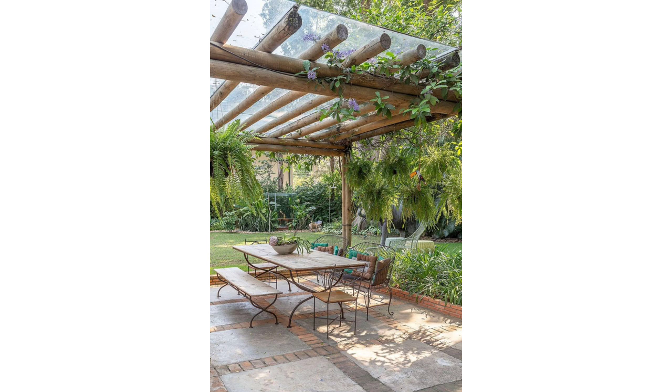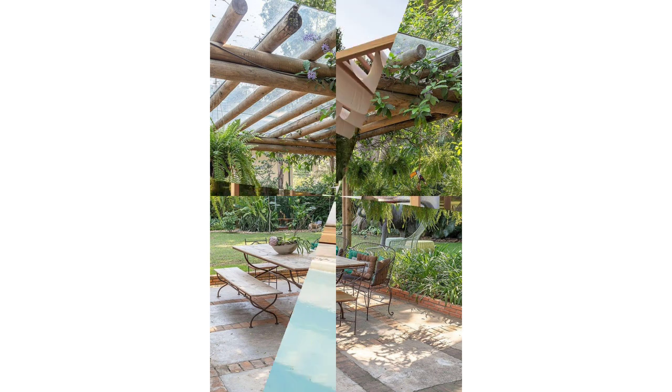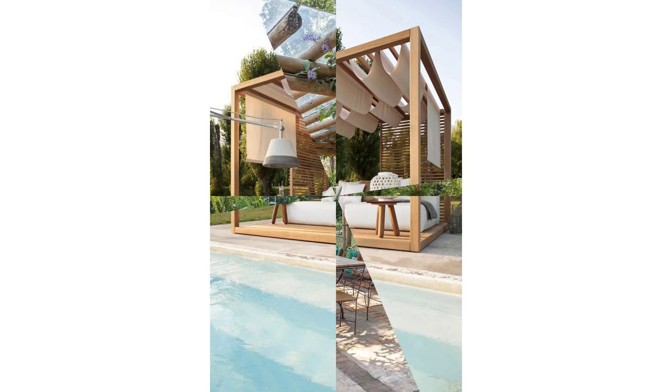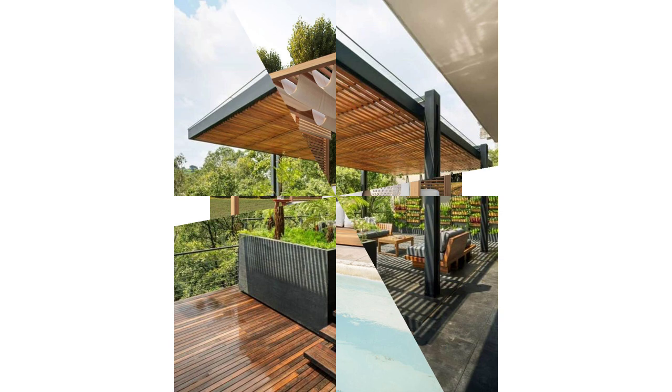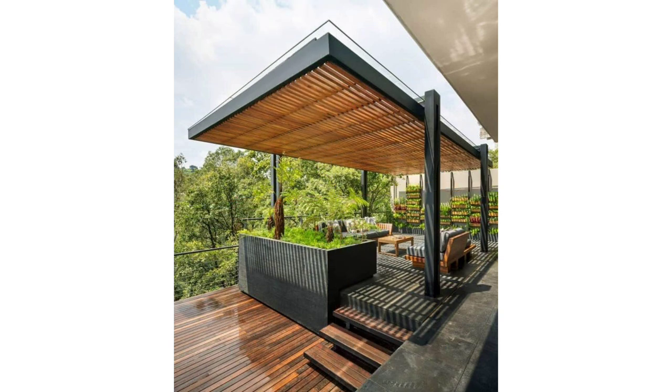Adding a pergola to your deck or patio not only provides some much-needed shade but architectural interest as well. This all-black version matches the wooden porch perfectly and gives the impression of a larger-than-life outdoor area. A simple bench and a hanging swing attached to one of the beams complete the look.